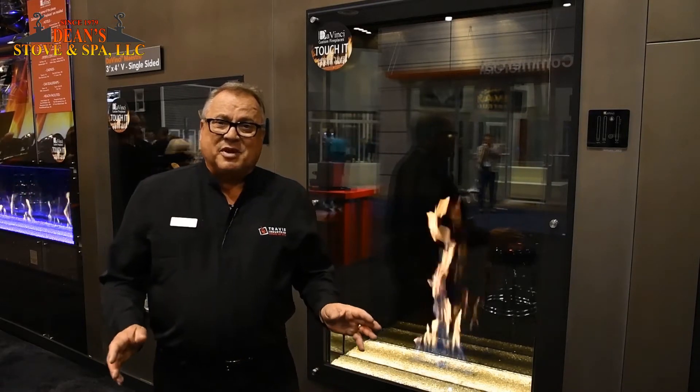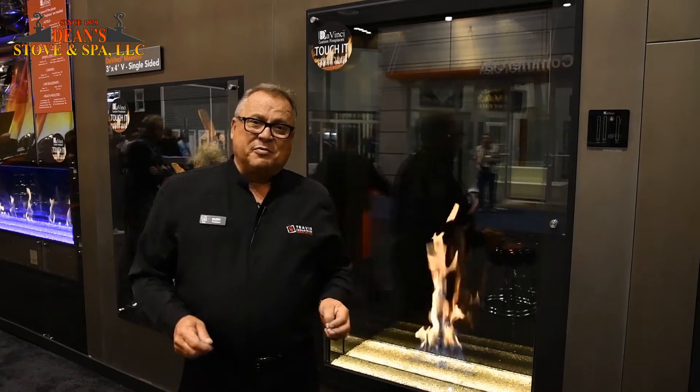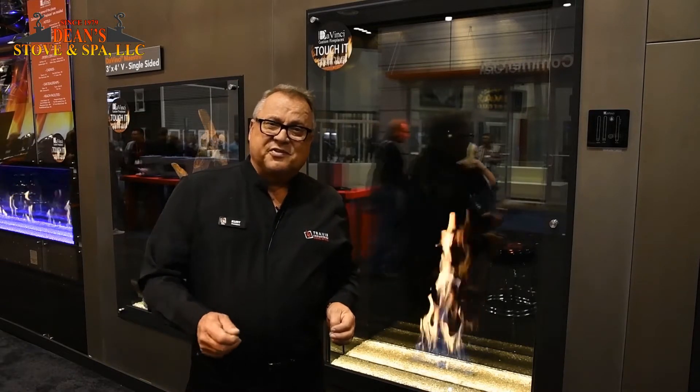It's been a wonderful week, and again, we want to thank you for taking the time, and we'll be reaching out to you to share these fabulous fireplaces with your customers very soon.